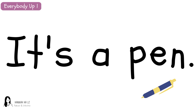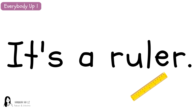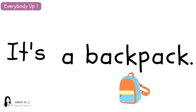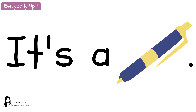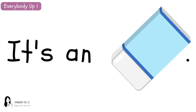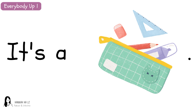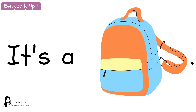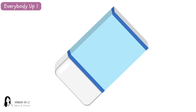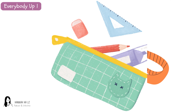It's a pen. It's a pencil. It's an eraser. It's a ruler. It's a pencil case. It's a backpack. It's a pen. It's a pencil. It's an eraser. It's a ruler. It's a pencil case. It's a backpack. It's a pen. It's a pencil. It's an eraser. It's a ruler. It's a pencil case. It's a backpack.